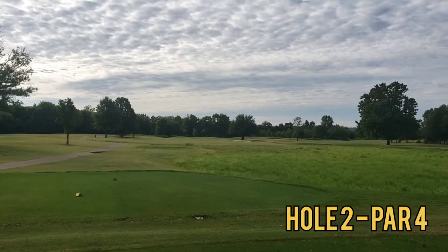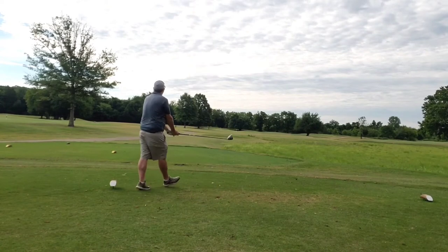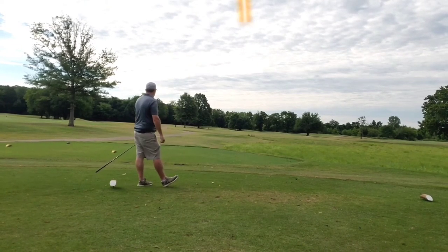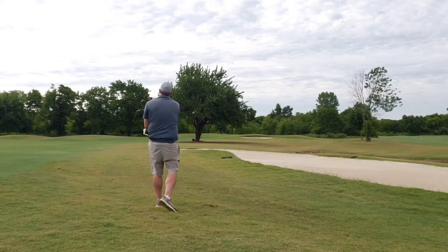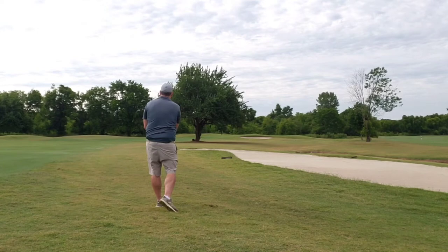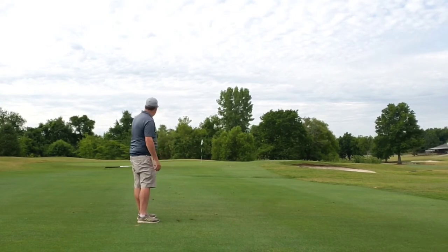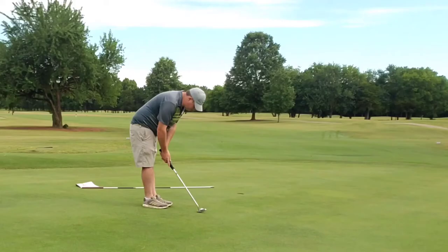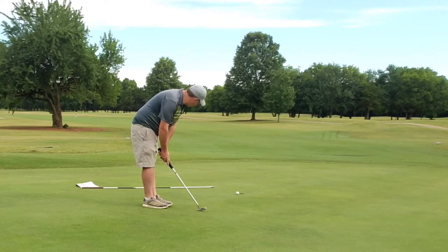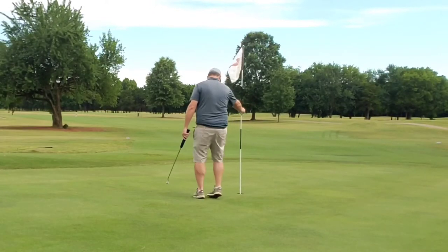Hole two, par four — a little bit of a dog leg left to right. Just let that big dog eat. Float one big out left to right, lands up into the rough on the right side. Just trying to get up and over the tree protecting the front of the green, and I do meet that goal. Bump and run gets up right next to the edge of the green, but a bad bounce to the right. Another little testy chip — leave it out to the right, then I have a comebacker for bogey. Good hole, amateur style. Moving on.